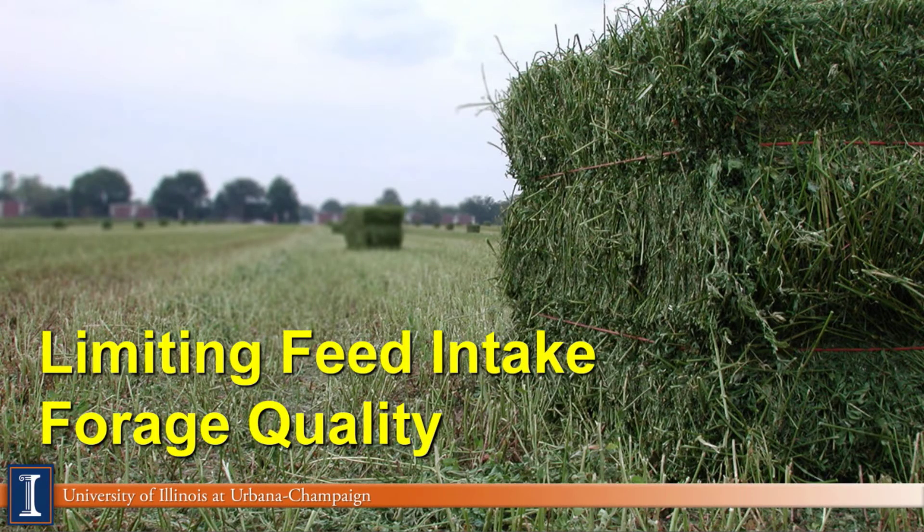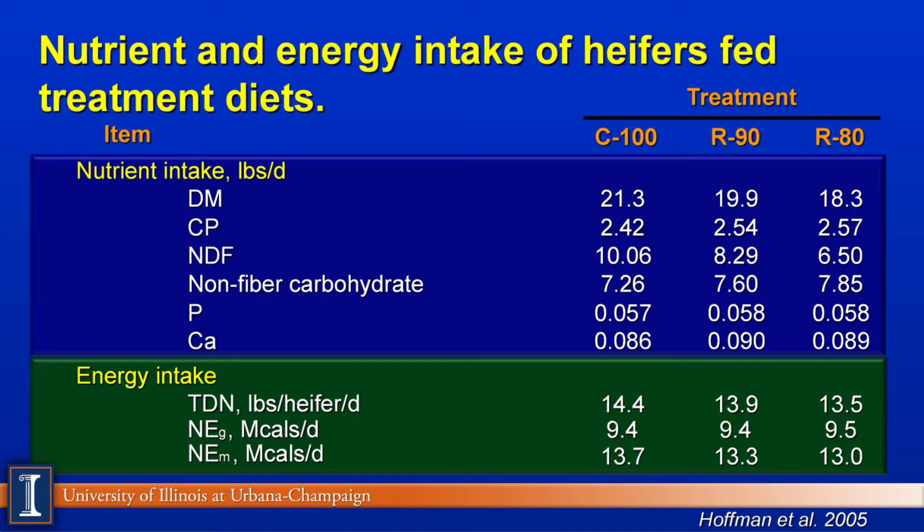Let's take a look at the Wisconsin plan — to limit feed intake primarily because of the impact and availability of high-quality forages on farms here in the U.S. The data has been provided by Pat Hoffman at the University of Wisconsin. You'll see several tables like this. In the orange, C100 means the control diet — what heifers would consume free choice. R means we're going to restrict feed intake to 90% of the control, and R80 refers to 80%. You can see the dry matter intakes listed.